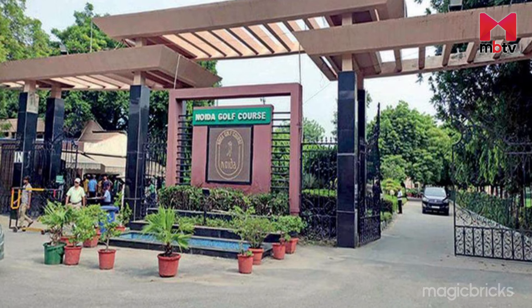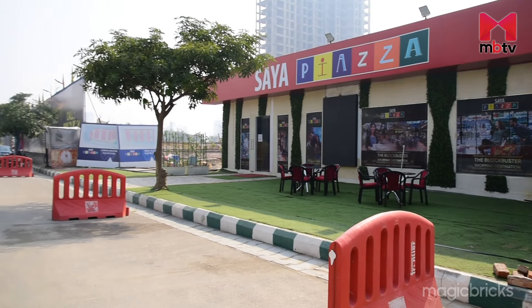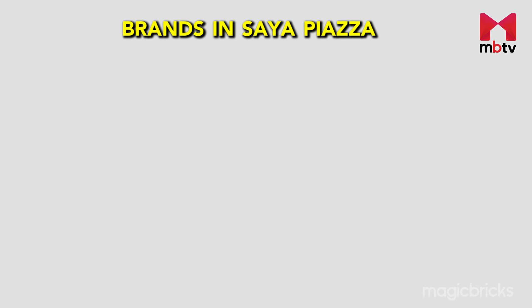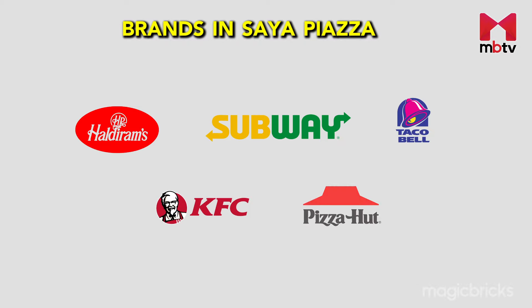Saya Piazza faces the golf course, which is part of JP Wishtown, and has good visibility from the main road. Brands like Haldiram's, Subway, Taco Bell, KFC, Pizza Hut and many more are already on board.